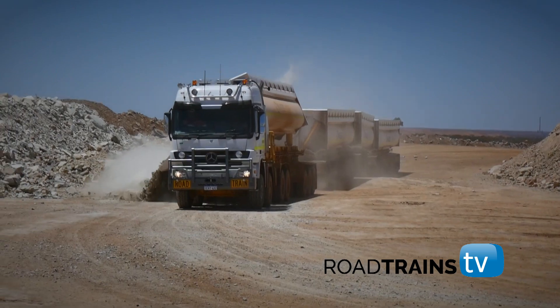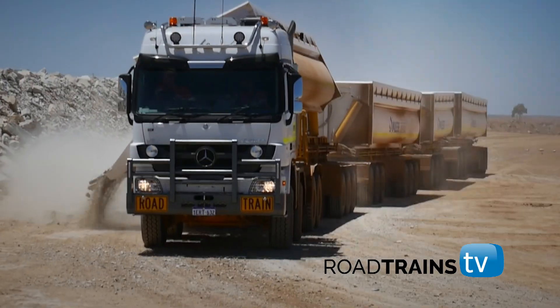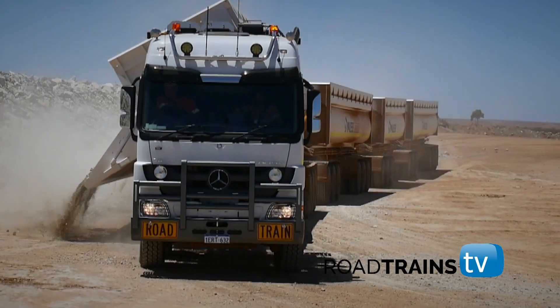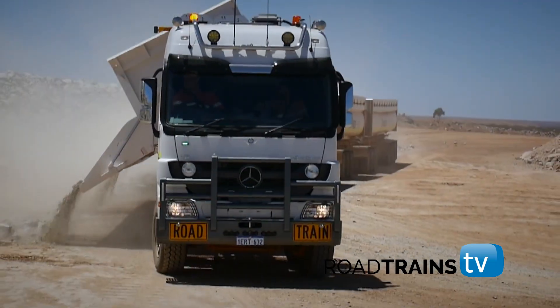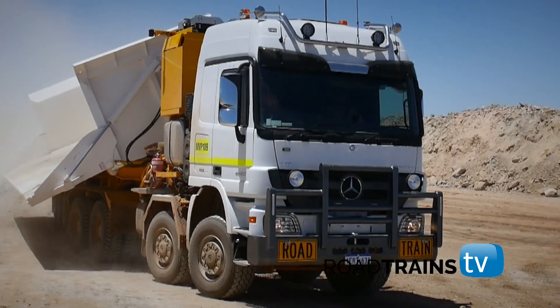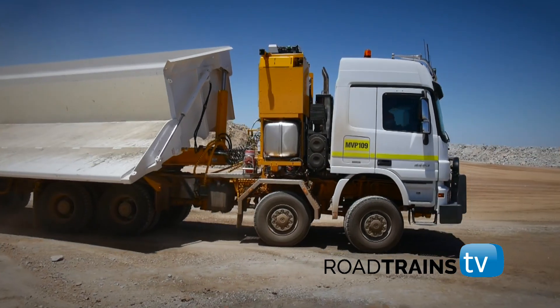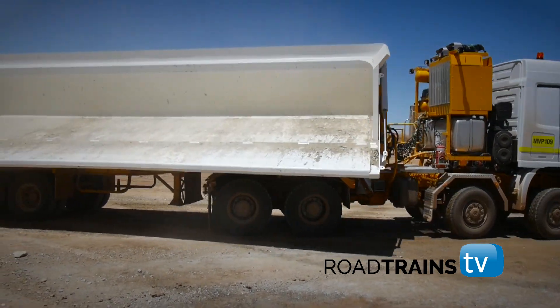McAleese and Mercedes-Benz have cooperated to ensure the SLT can handle the heat, the dust, the rugged conditions so unique to the Australian Outback. Four SLTs are now in full-time operation with McAleese Resources, a growing endorsement in itself. It shows the Actros SLT can move the Earth in more ways than one.